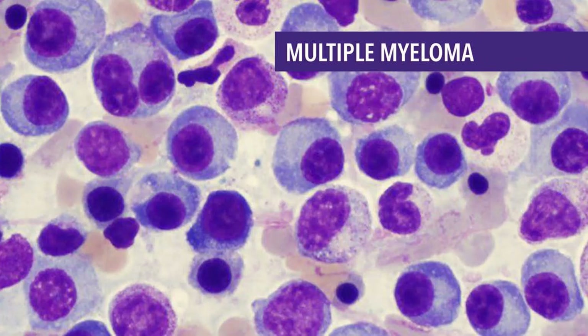Waldenstrom Macroglobulinemia (WM): The cancer cells in people with WM are similar to those of multiple myeloma and non-Hodgkin lymphoma. Multiple myeloma is considered a cancer of plasma cells, and non-Hodgkin lymphoma is a cancer of lymphocytes. WM cells have features of both plasma cells and lymphocytes. WM cells make large amounts of a certain type of antibody — immunoglobulin M, or IgM — which is known as a macroglobulin. Each antibody made by the WM cells is the same, so it is called a monoclonal protein, or M-protein.